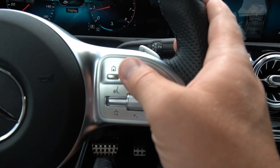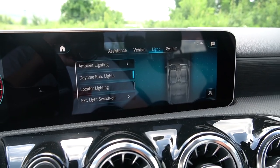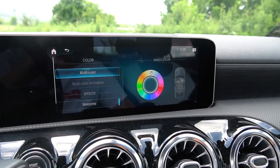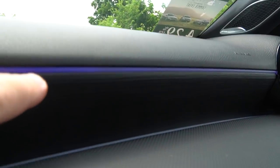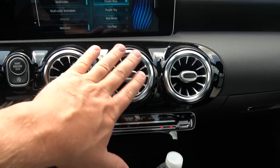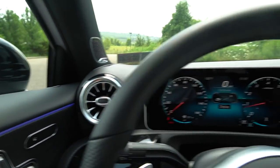The new A-Class gets 64 different colors of ambient lighting — ocean blue, purple sky, and more. I like ocean blue. Even in daylight you can see it lights up the whole car. The air vents light up as well. It's just such a classy feel in here.